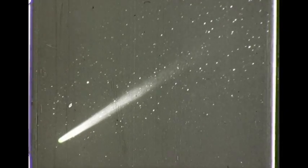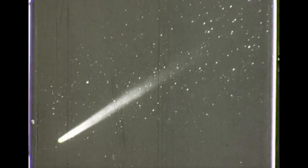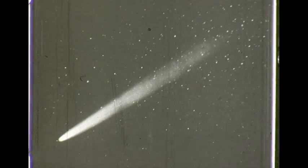When comets are first seen in the telescope, they appear as tiny bits of haze. As the comet approaches the sun, the radiation from the sun appears to set up intensive activity in the head of the comet, and atomic material is thrown forward. This material is driven outward by the sun's pressure of radiation.